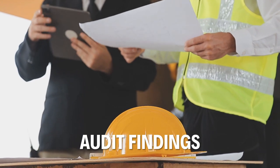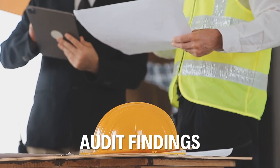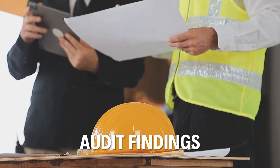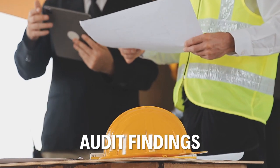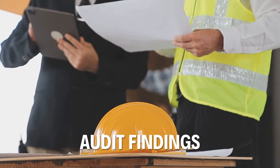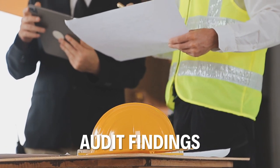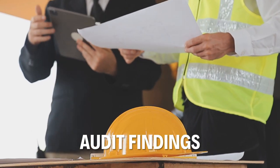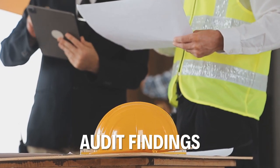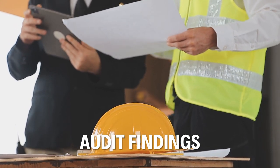The auditors may raise a non-conformance or NCR where you cannot demonstrate evidence, but they should tell you that they plan to do that. They can be major or minor. A major NCR is a significant finding — like not having a legal license you are required to have in place — or there could be multiple repeat failures observed on several sites. These will need to be closed out with a further visit, normally within 90 days. A minor NCR could be a breach of a requirement or lack of evidence of compliance, and these will be closed out at the next scheduled audit.